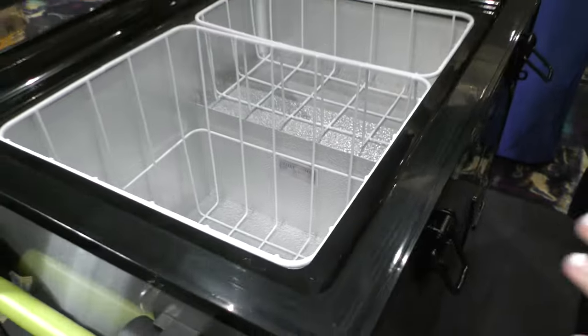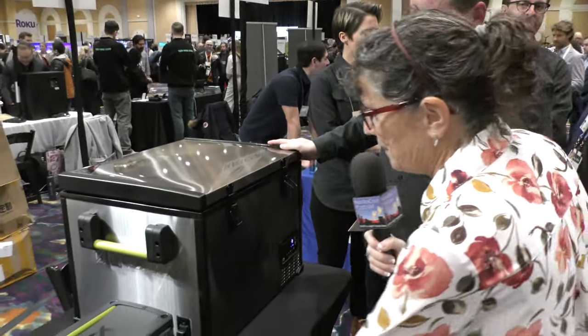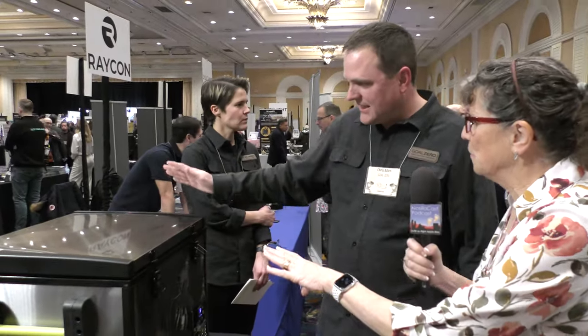We turned it on earlier so it should be at negative two Celsius — touch the metal and you can feel that chill. That's the Alta 50, which is 53 liters, fitting about 77 cans. The bigger brother is a dual-zone model at 80 liters, where you can set it as fridge and freezer, two freezers, or two fridges. The Alta 50 is $799 and the dual-zone is $999. You can find these at goalzero.com, REI, or Amazon.